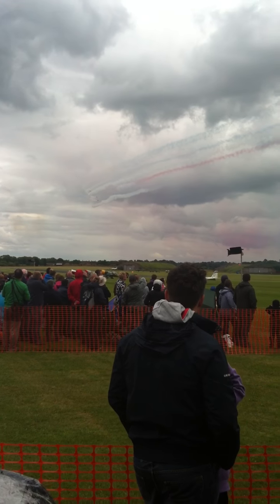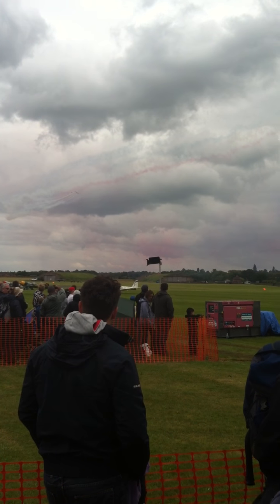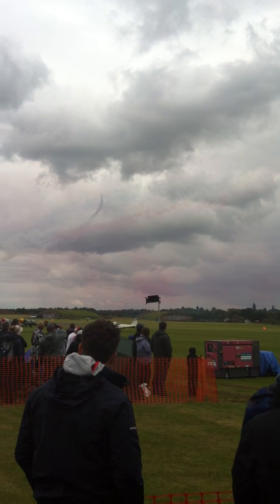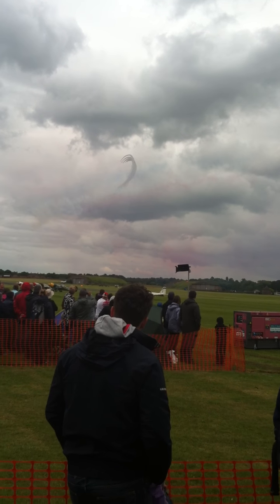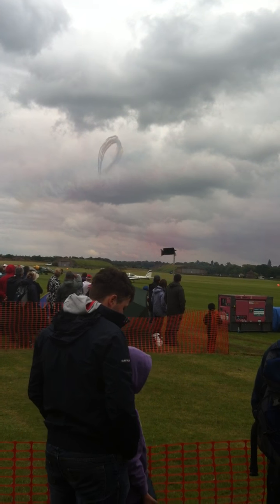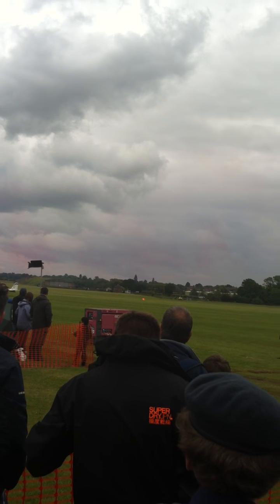You can see the smoke has now changed white. The Red Arrow smoke is produced by injecting regular diesel fuel into the aircraft's 400 degree engine exhaust, which causes it to vaporise. To make the red and blue we simply add a dye to that diesel, and we can carry five minutes of white smoke and a minute each of red and blue in a specially modified container beneath the aircraft.